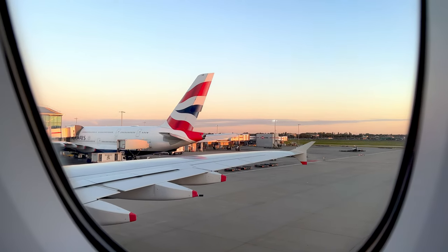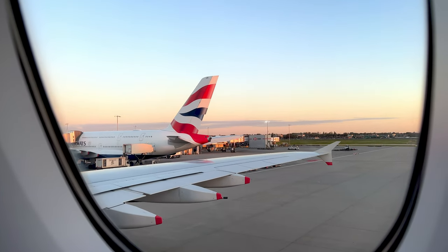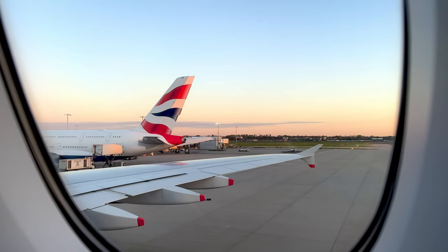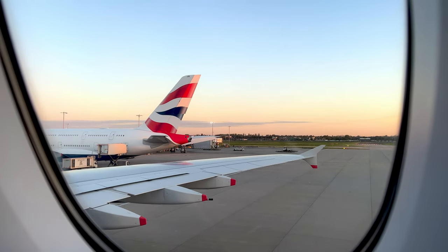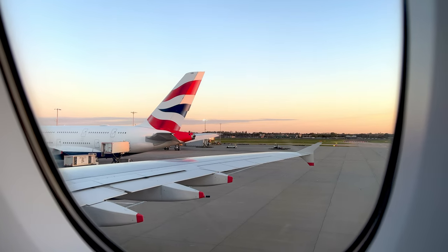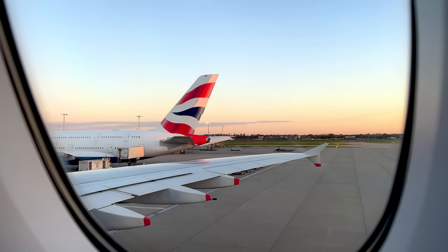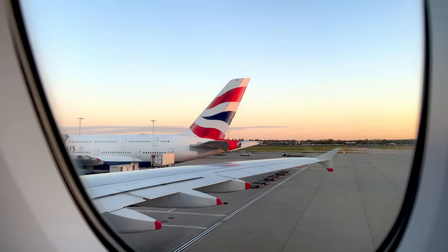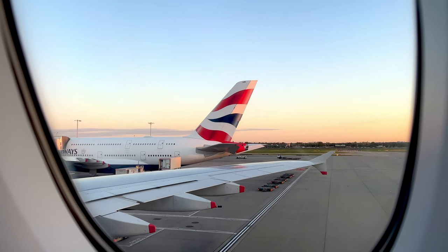British Airways has Economy on both decks. On the lower deck it's in a 3-4-3 layout, but on the upper deck there's a small Economy cabin in the back with a 2-4-2 layout. Having two seats in a row in Economy is all but unheard of these days, so I highly recommend getting a seat there.